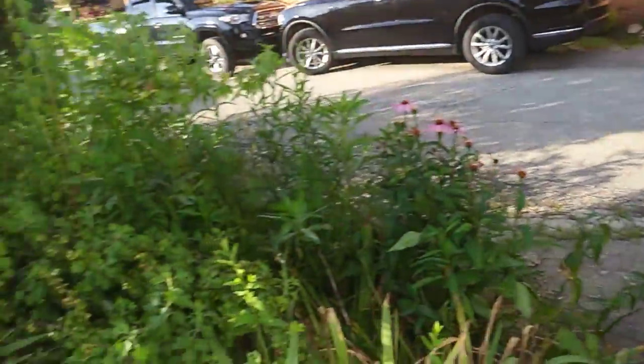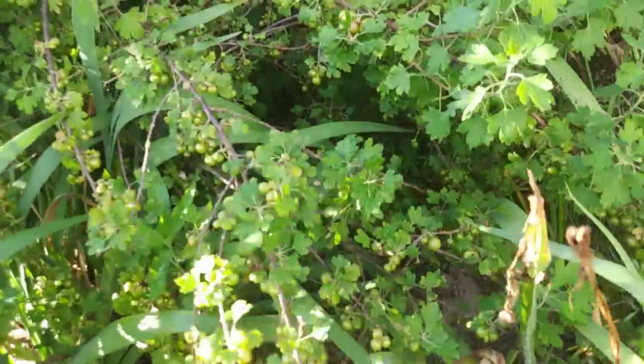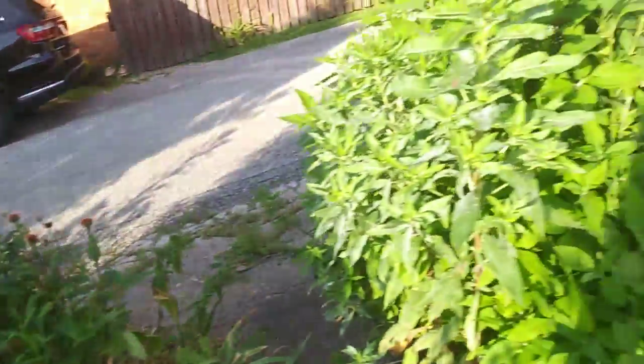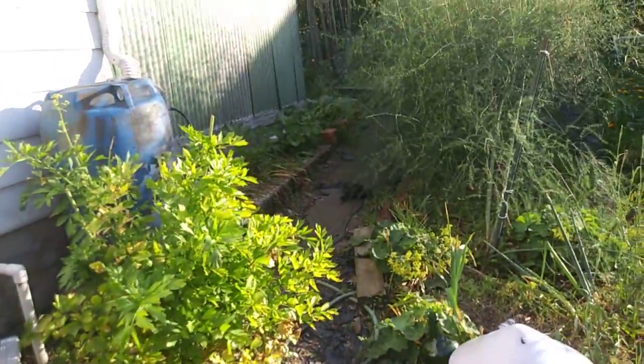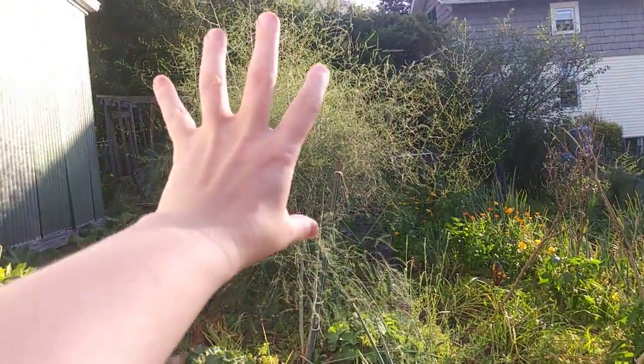We've already come in through a berry patch that's starting to come ripe and sun chokes. Then we have lovage, rhubarb, and asparagus.